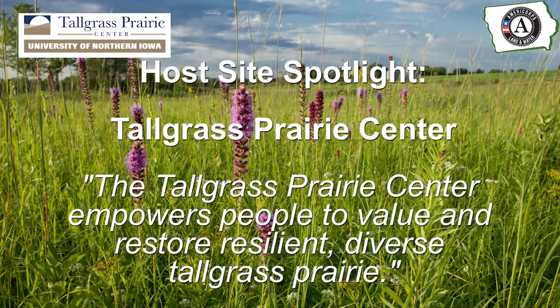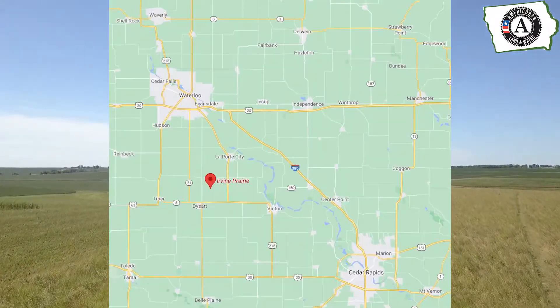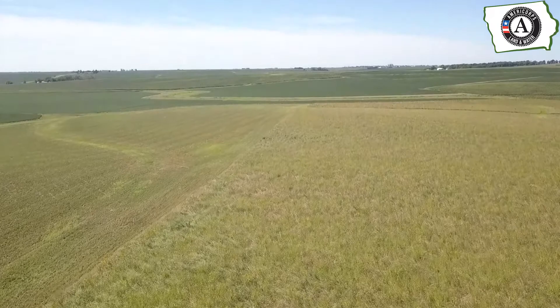Green Iowa AmeriCorps members serving at the Tallgrass Prairie Center get the opportunity to work at Irvin Prairie, a 77-acre reconstruction project located near Dysart, Iowa. One of the ways in which members aid in building the center's capacity is by helping with education projects.